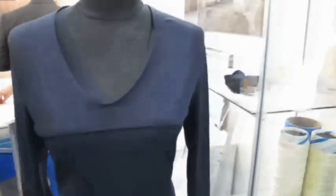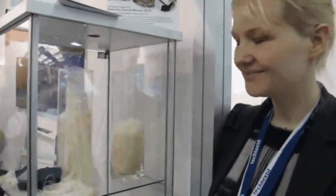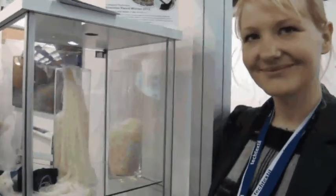Hello, I'm Jennifer Castoldi from Trendy's International, live at TecTextil. And today we have Anka Damaska here, who has invented an amazing textile made from milk.